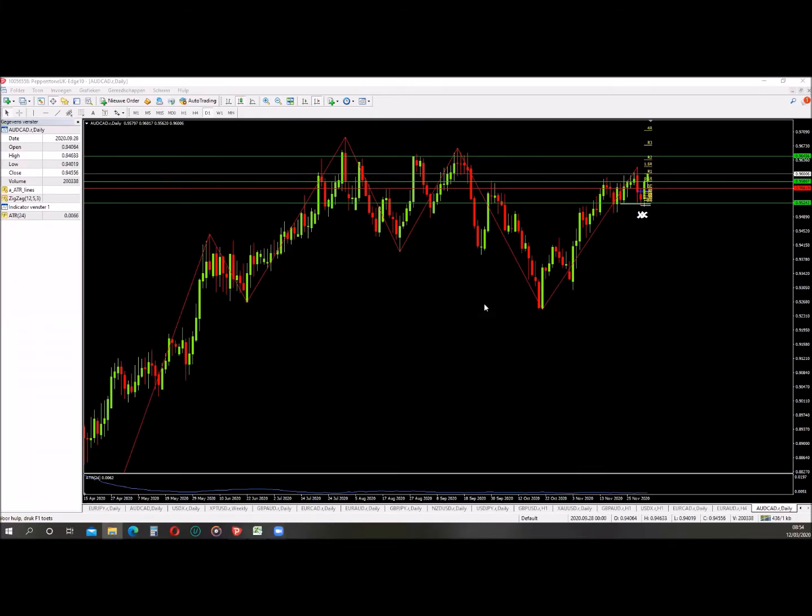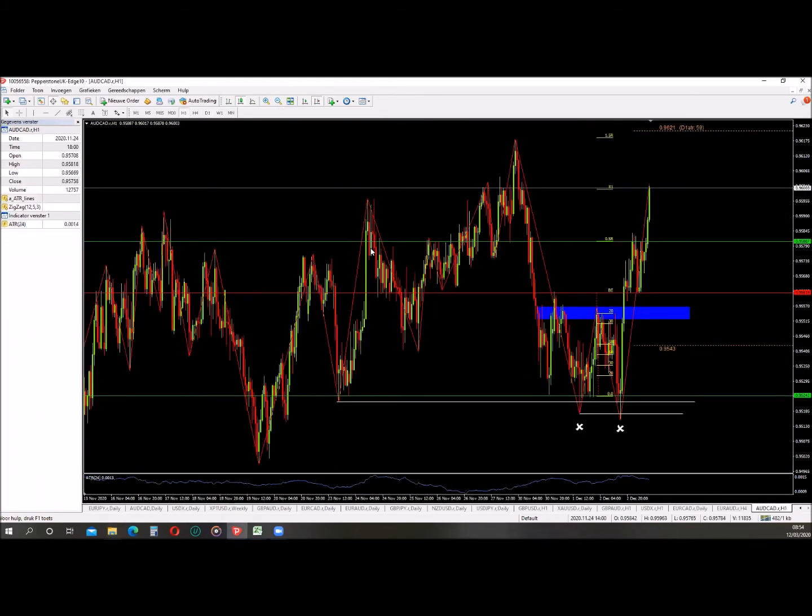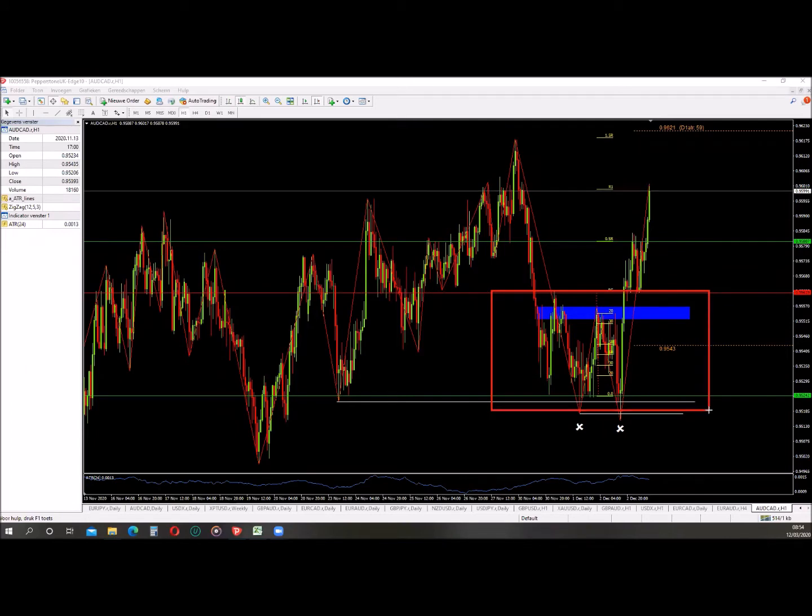Today I want to explain a setup I posted in the telegram channel because this is one of the setups that I really like and this is the basis of my trading career. Let's dive into it. On the hourly time frame, the first thing that catches my eye is this range. This is an accumulation range - if you're familiar with the work that Wyckoff does, this is a clear accumulation range. I can mark out the phases for you.